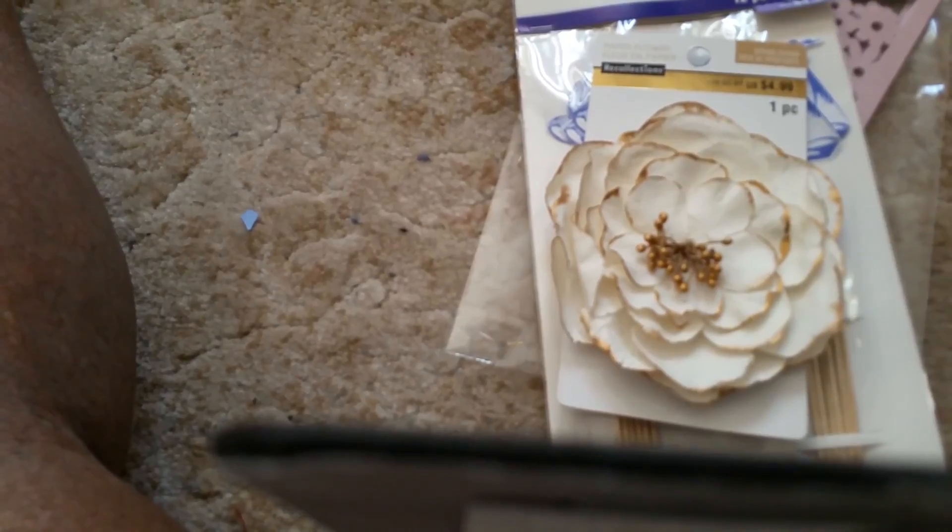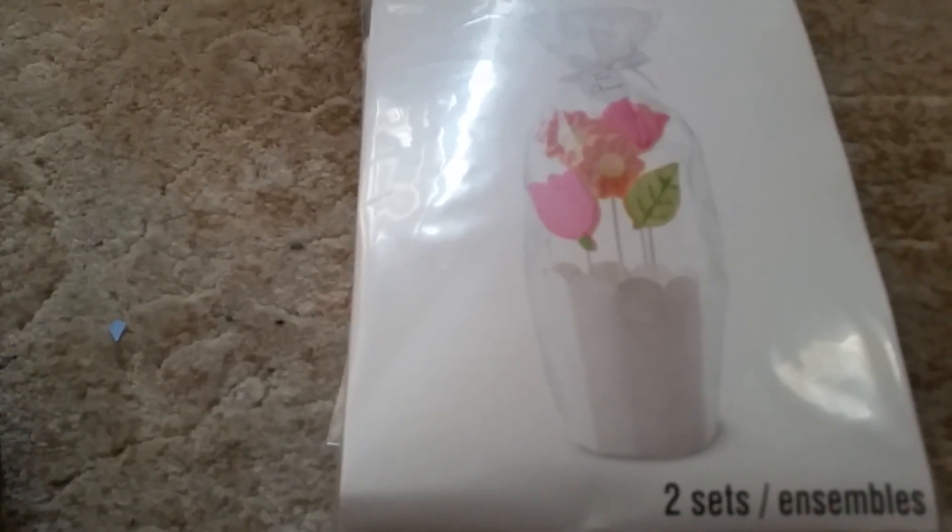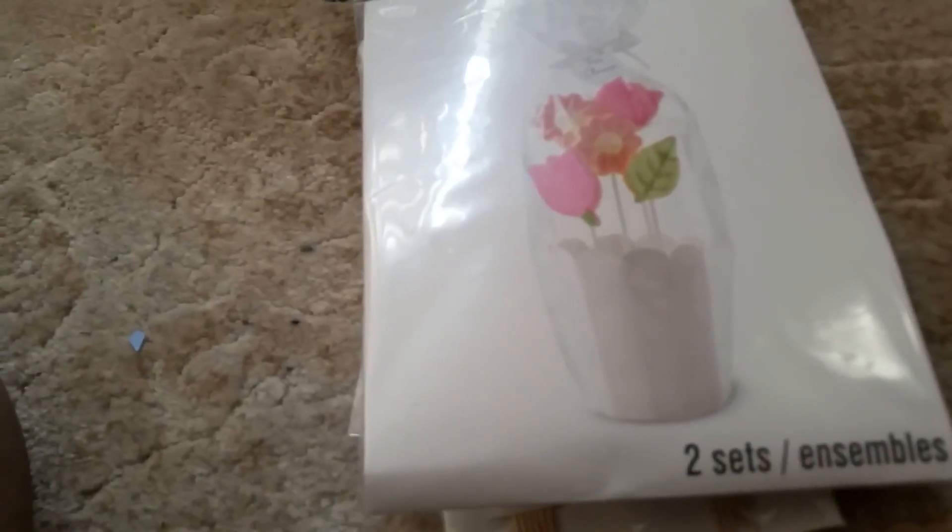The next one looks like it's a pop flowers pot kit. It looks like you could put cookies on a stand, that sort of thing, though I'd use it for something else. It's several pieces — the package says it contains two containers, two bags, two ribbons, and two tags.